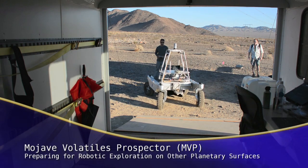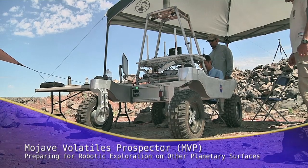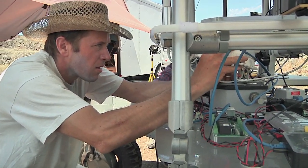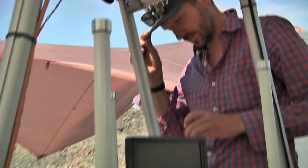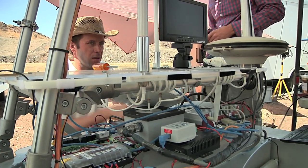The Mojave Volatiles Prospector, or MVP Project, is a testbed for scientists from NASA Ames Research Center to develop the technologies and procedures that will be needed to search for water, ice, and other volatiles that might be hidden under the surface of the Moon, Mars, or another planetary body.